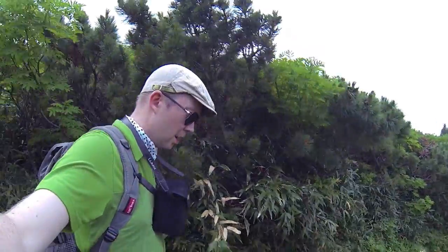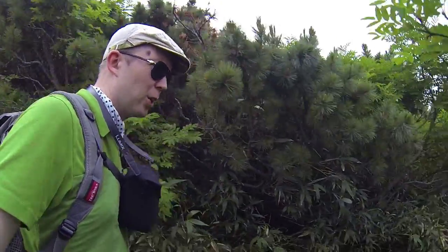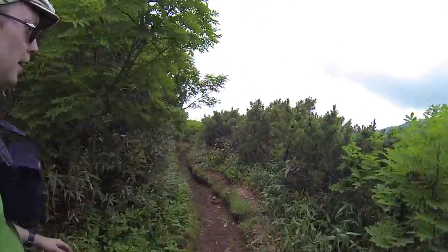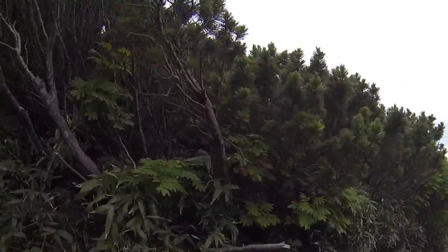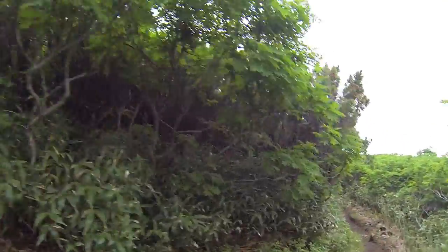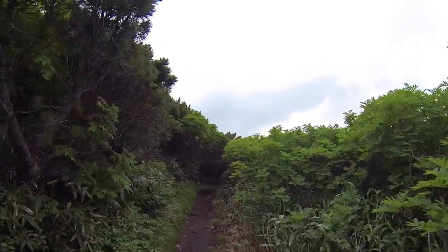Here at the lower altitude, I must say I'm really grateful for having a trail, because this underbrush is just impassable. There's no way you could hike through here if you didn't have this trail. Appreciations to the people who make these.